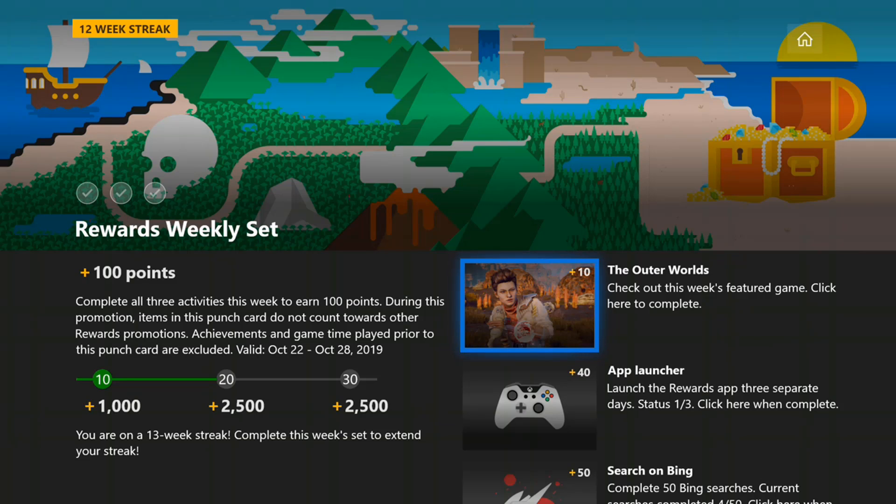Welcome to the Microsoft Xbox Rewards weekly set video for October 22nd. The requests this week are pretty simple. The first one, just click on it, watch the video for the Outer Worlds, and you're done.